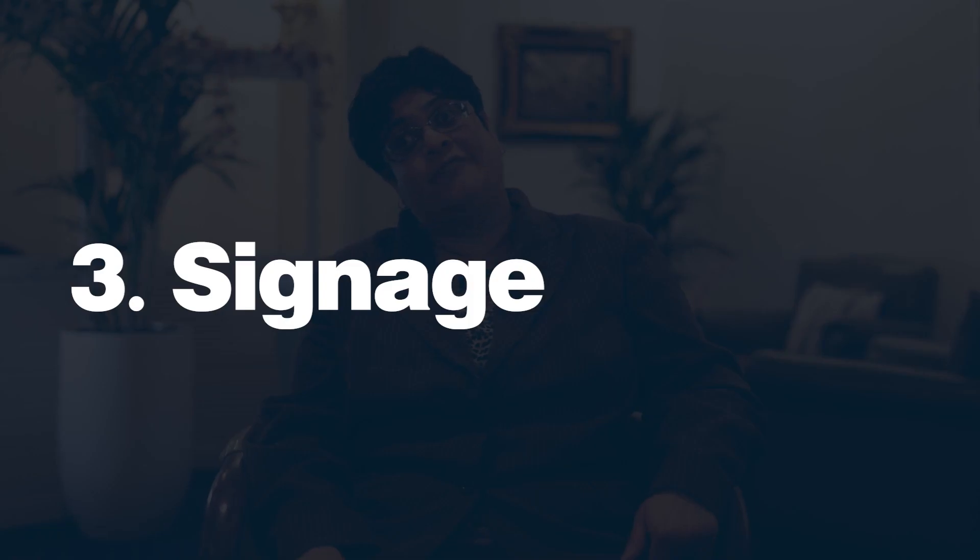Have large signage or arrows pointing to the different parts of the building.